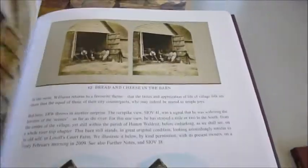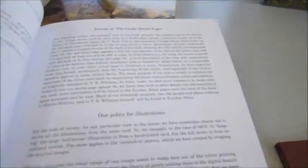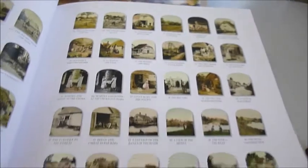Extended captions explain what each card meant, where they were taken, and who was involved. There's the church in winter, the squire's house, the garden gate, the wheat cart taking corn into the granary — and there, all the images together. Then instructions on how to use the viewer, plus a thumbnail of all the images.